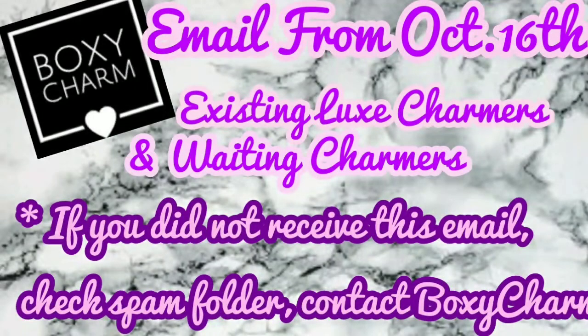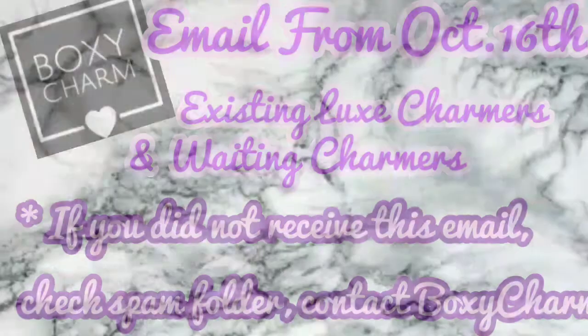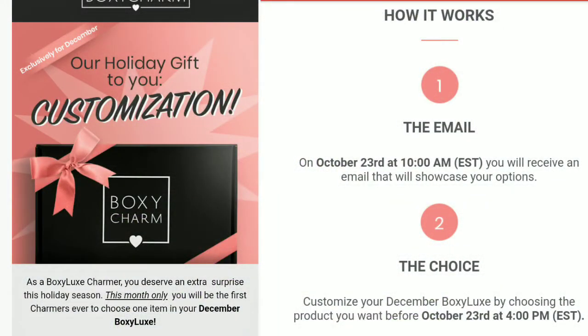This applies to the people who already have BoxyLux and to the people who are on the waiting list, because I am on the waiting list and I still got this email. If you did not get this email, they said to make sure to check your spam folder — it'll probably be in there. Or if it's not in your spam folder, please contact BoxyCharm. I will post the email here on the screen, but I will also tell you what it is about.